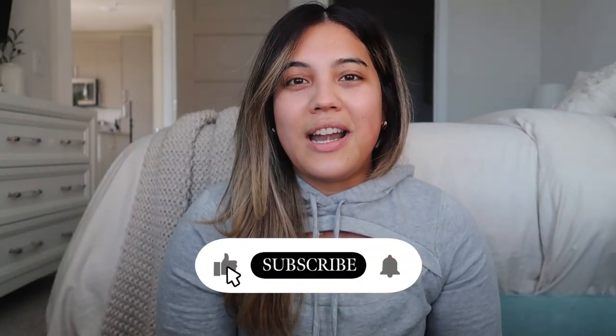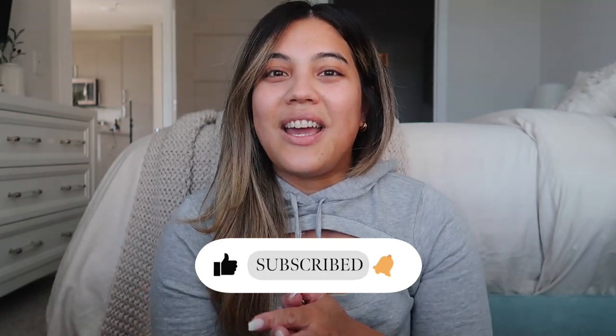Hi guys, welcome back to a new video. If you're new here, hi, welcome. My name is Stephanie Rose. I make videos about beauty, fashion, lifestyle, vlogs, all that good stuff. So subscribe if you're not already, and don't forget to thumbs up this video.